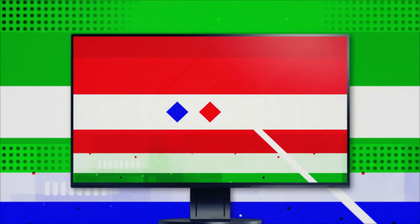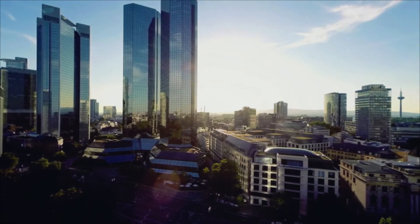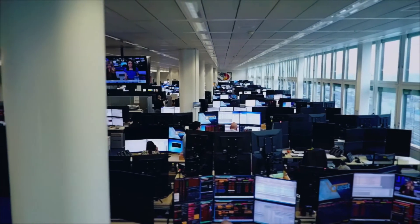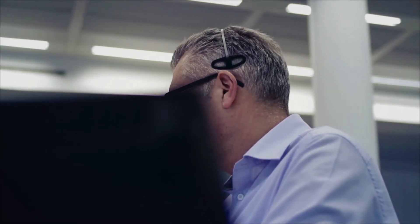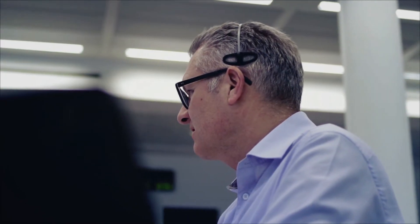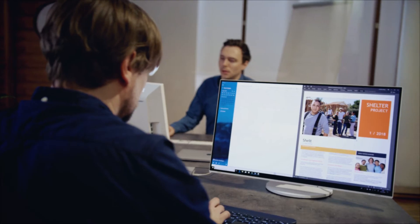Each of our monitors is specialized to meet specific industry needs. In the office, ASO FlexScan models offer highly ergonomic features to millions of people around the world in order to make their work each day that much easier and deliver useful and innovative workspace concepts.